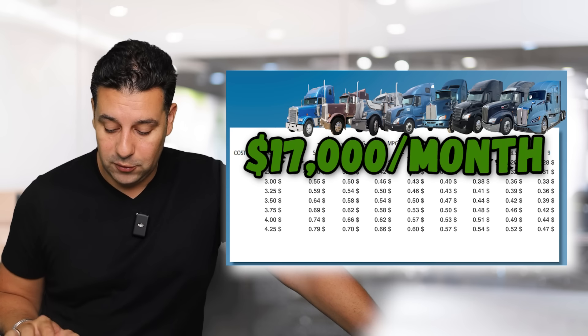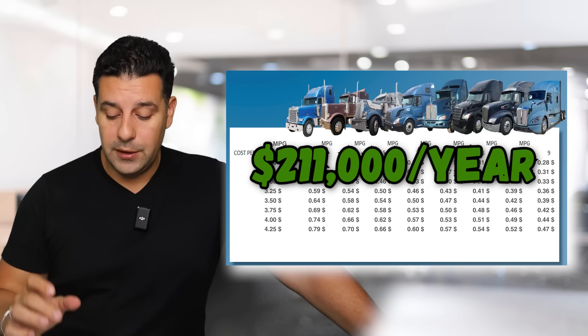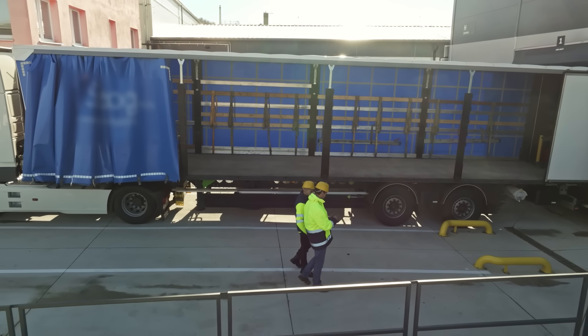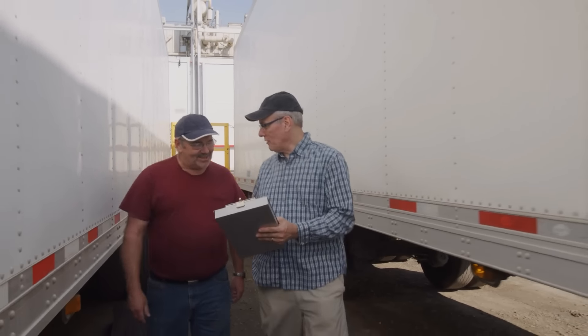If a small fleet owner had 10 trucks, that's $17,000 a month. Multiply that by 12, that's about $211,000 a year — this is huge, a really big savings. Even for the owner-operator, $1,700 a month can make it or break it, whether they're in the negative, breaking even, or coming out at a positive.